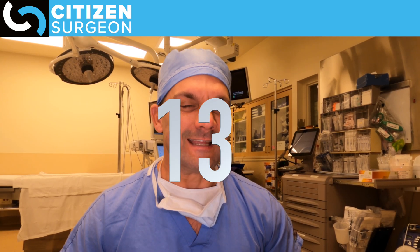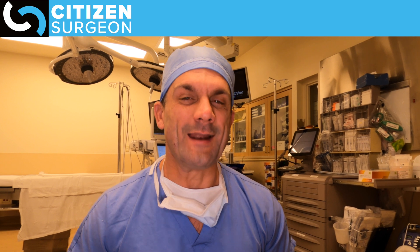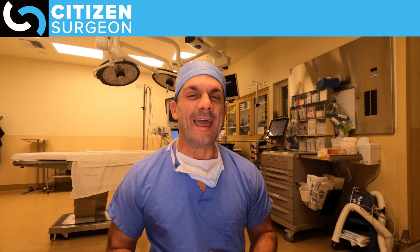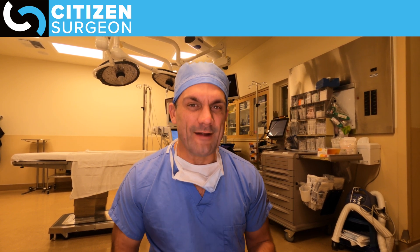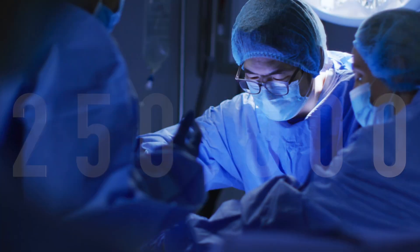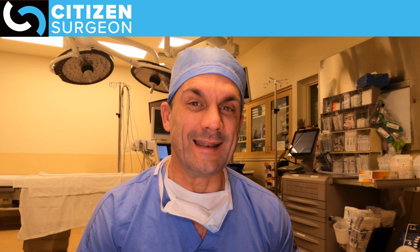I was going to make it a top 10, but I made it top 13 just to get this one in there. What is it? Appendectomy. So how many appendectomies are performed every year in the United States? About a quarter million appendectomies, and we're taking that out for appendicitis.